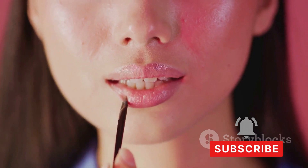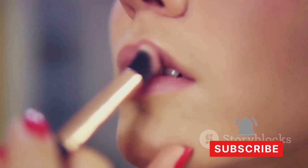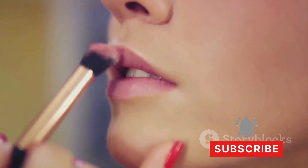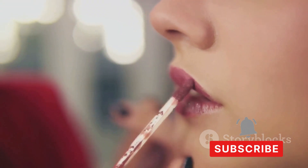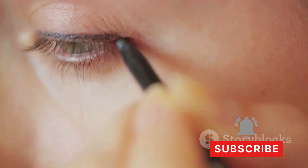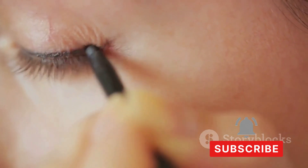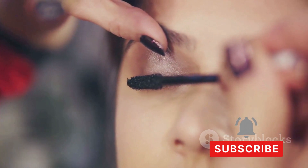Let's dive into some makeup products making waves recently. First, the Lush Lashes mascara promises volume and length with a formula that's easy to remove — and it delivers, creating dramatic lashes without clumping. Next, the Velvet Smooth foundation claims full coverage with a natural matte finish. The verdict: it's a hit. It blends seamlessly into the skin, covers imperfections without looking cakey, and is long-lasting.